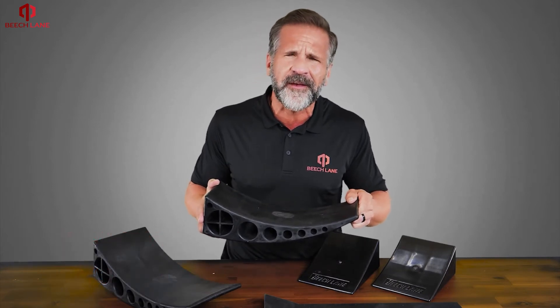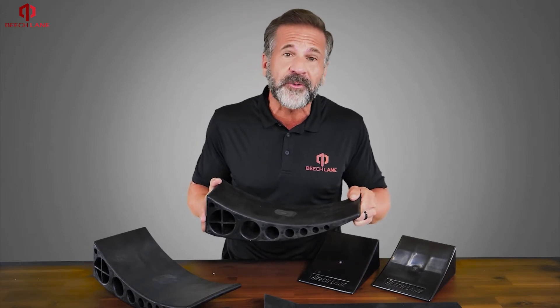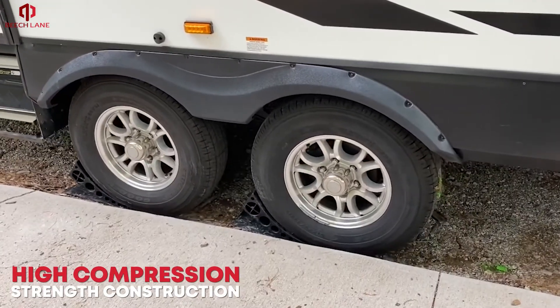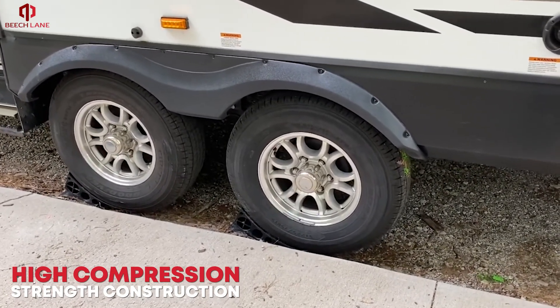Unlike other curved levelers that often use lightweight plastic construction and are vulnerable to cracking under heavy load, the Beach Lane Leveler uses high-compression, high-strength construction to reliably level your camper year after year.